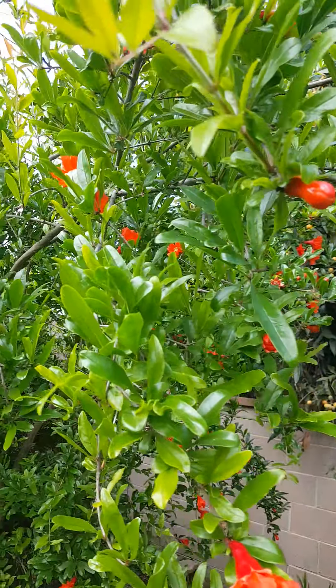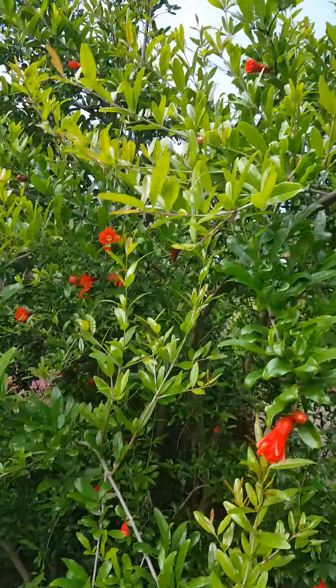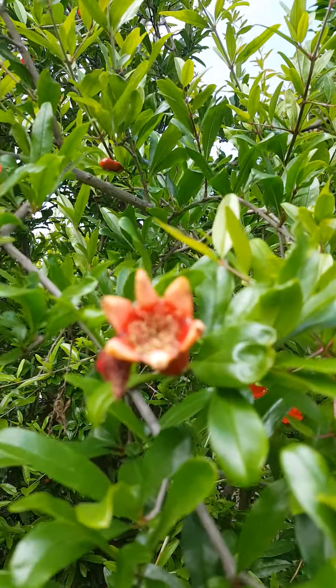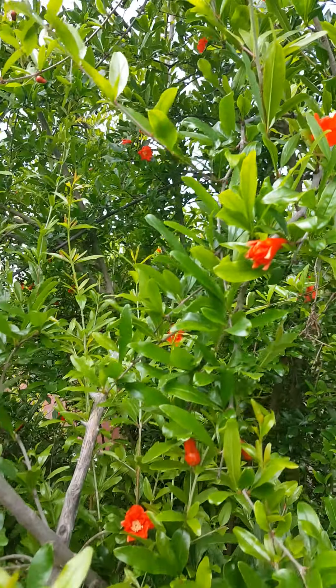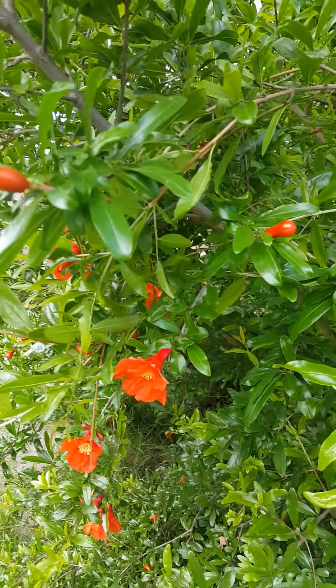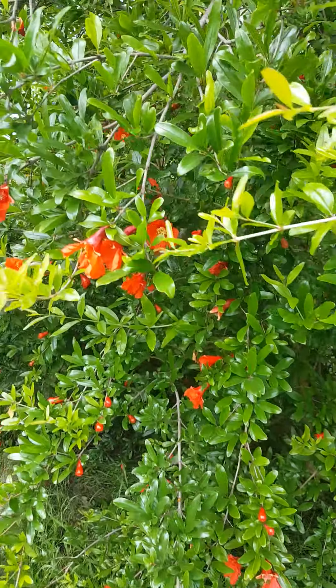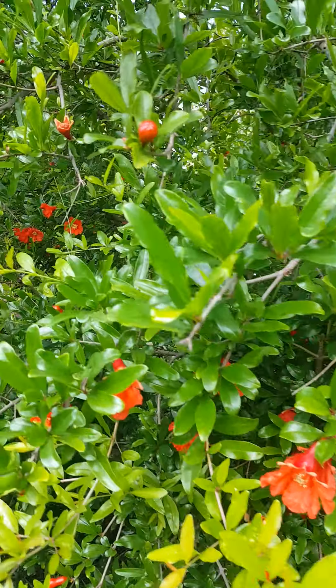Here's my pomegranate tree or bush — it's full of blooms with a lot of pomegranates starting. Such a beautiful plant.